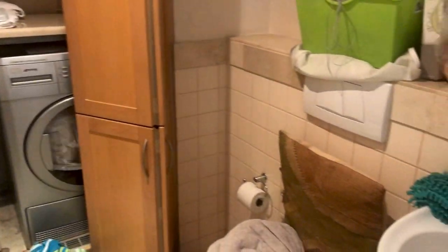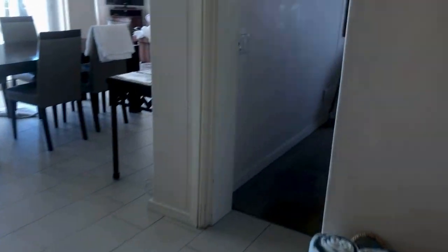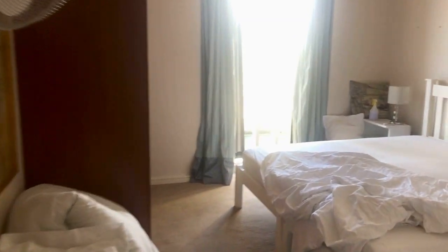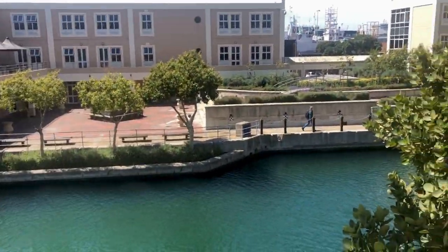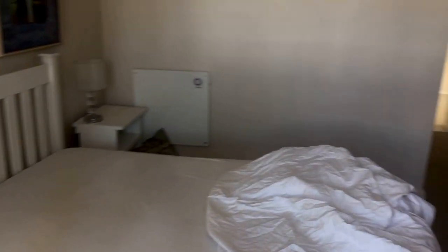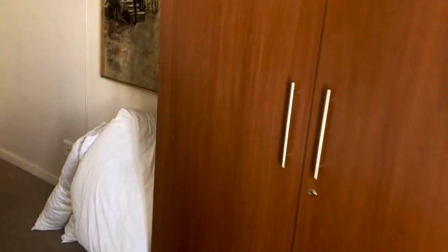This is actually the second or third bathroom, bedroom one. They are all en suite. Obviously excuse the mess, they're busy cleaning it up after the Airbnb guests left.